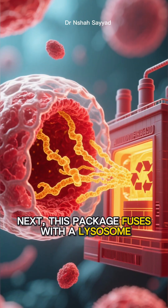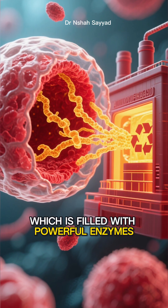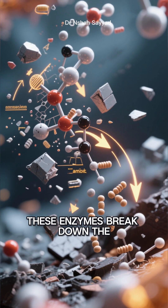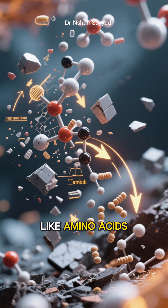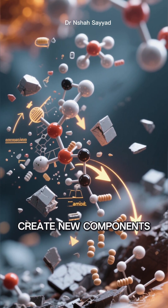Next, this package fuses with a lysosome — the cell's recycling plant, which is filled with powerful enzymes. These enzymes break down the contents into basic building blocks like amino acids, which the cell can then use for energy or to create new components.